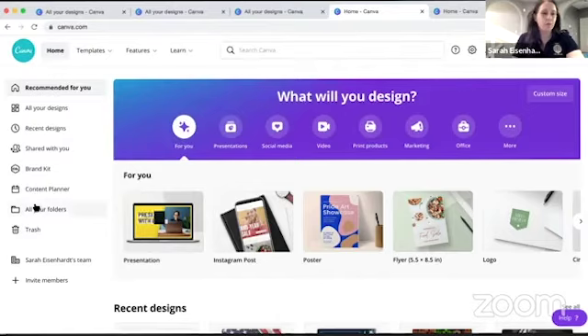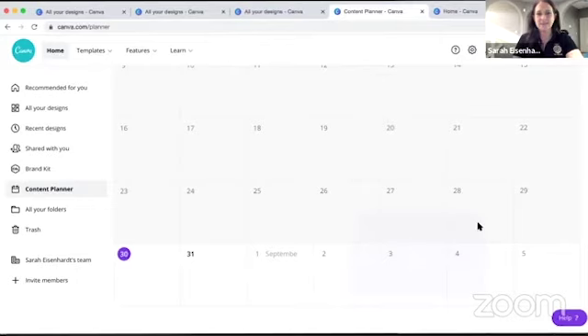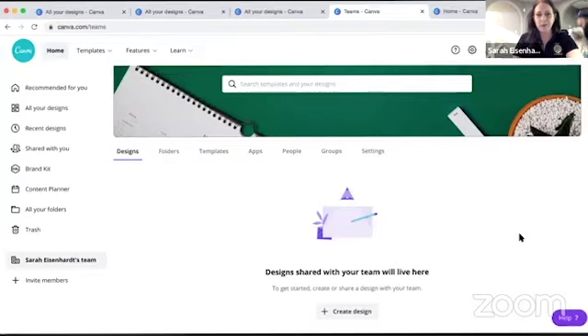Something else you can do: there's a content planner with a calendar built right in. You can create content and have it assigned to certain dates to post automatically. You can also create a team — there's a limit, I believe it's 10 people even on a paid subscription. So if you want to get together with other posts in your area, or have multiple people within your department or post contributing, you can share designs and they'll all be saved in your design tab.